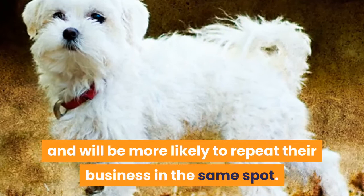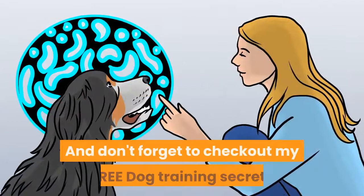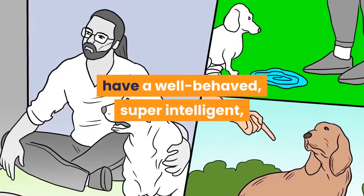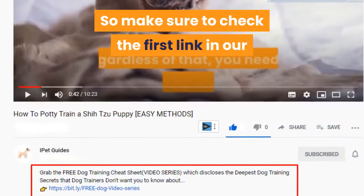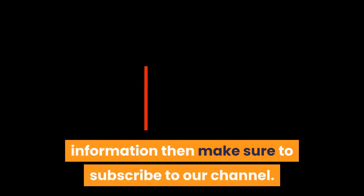Do you have any other tips or tricks which you have found useful? Have you tried all these steps and are still having issues with toilet accidents inside? Let us know in the comments. Don't forget to check out my free dog training secrets guide. So make sure to check the first link in our description to the free video series guide. If you liked the video then make sure to hit that like button, subscribe to our channel for more dog training guides, and thank you for watching.